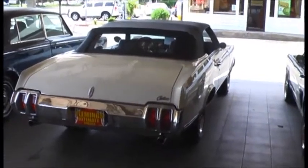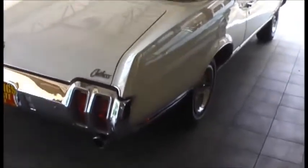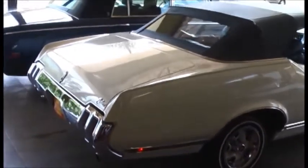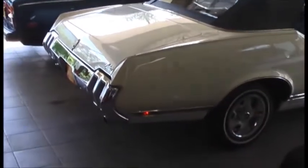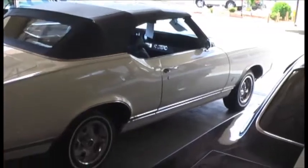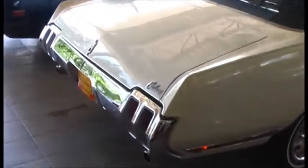Alright classic car lovers, I'm going to show you a beautiful classic convertible from Oldsmobile. This is a 1970 Cutlass Supreme convertible — very stock, very original, beautifully maintained and beautifully restored.